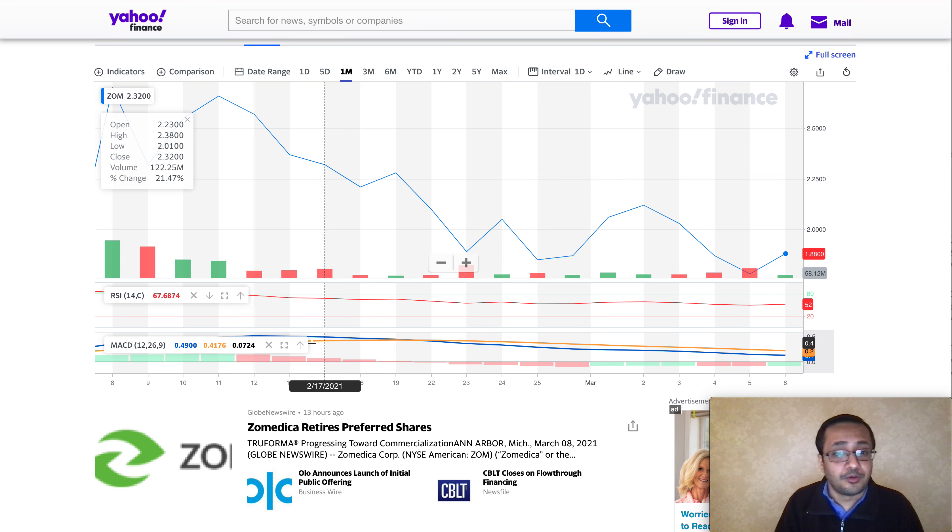I own the stock. I'm not a financial advisor — I just wanted to share my daily research and analysis for Zamedica Corp. I found it pretty interesting and I hope you do too. Click the like button if you enjoyed this video, consider subscribing to my channel, and thank you for watching — I'll see you next time.